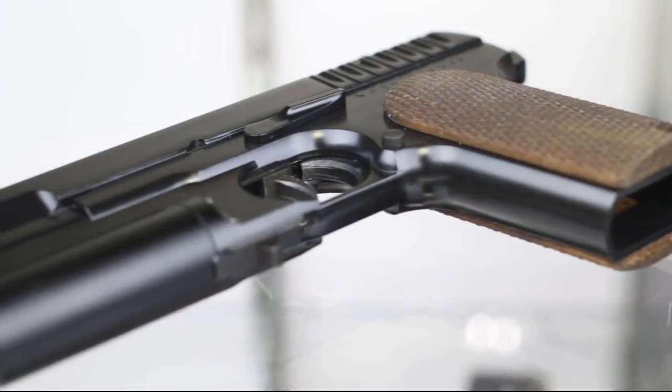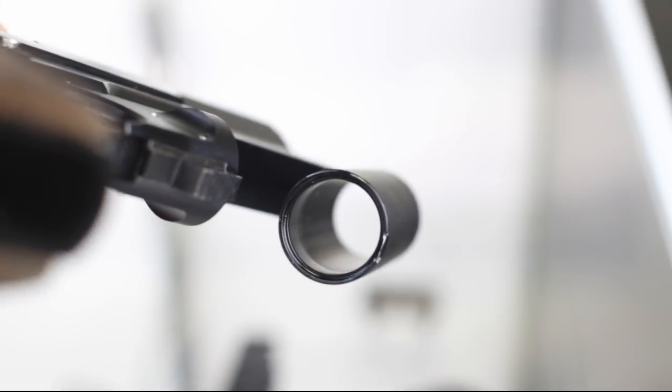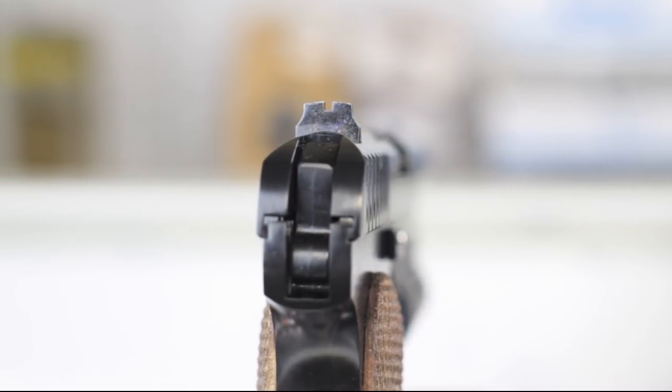A modified WE Tokarev pistol with custom fabricated underbarrel shotgun — even if you can afford the high cost of entry, good luck finding one. Everywhere is sold out.